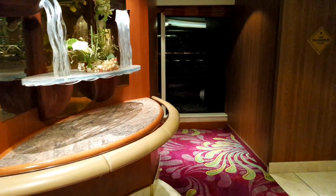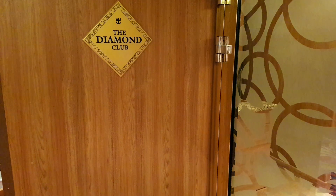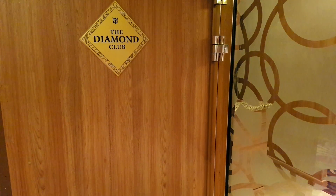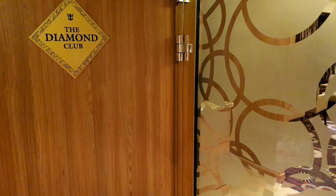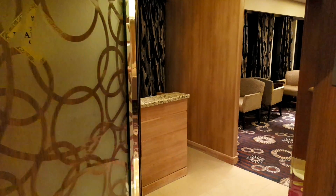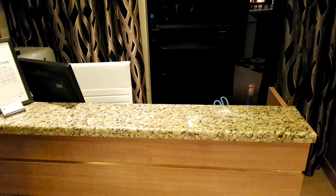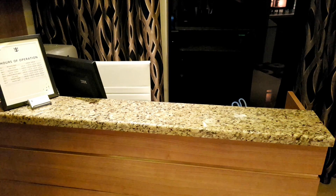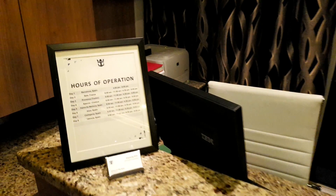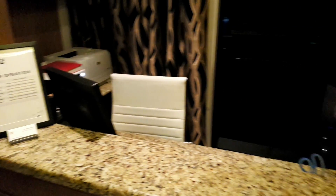The next area is the Diamond Club, accessible only to Diamond, Diamond Plus, and Pinnacle members. You need a key card to gain access through the electronic controlled door. Inside, there's a reception area where the Diamond concierge sits and provides support, with posted hours of operation so you know when to come down to speak to them or have something booked.